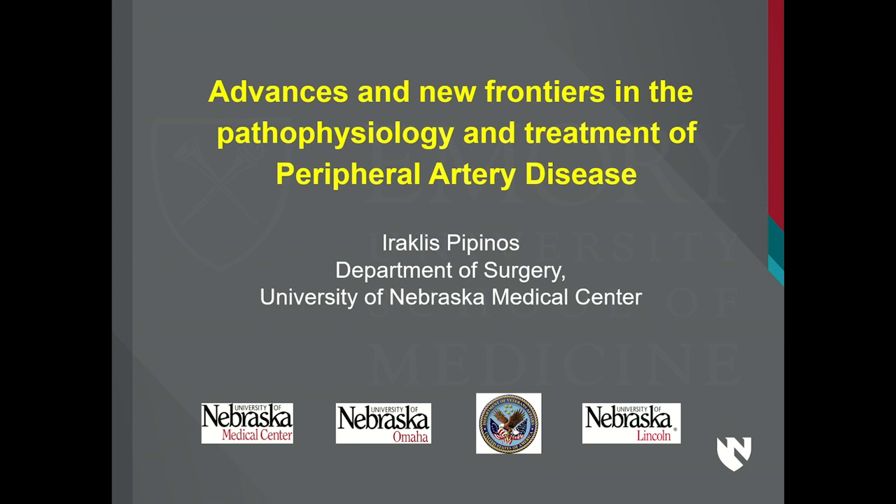In the words of Hamilton, the musical, Professor Pepinos comes to us from Greece — immigrants, they get the job done. Thank you very much, Dr. Brewster. I've known Dr. Brewster for about 12 years. He's a wonderful surgeon-scientist, and he's correct — I've been the beneficiary of some of the most wonderful mentorship from him. I am honored to now hopefully initiate a collaboration with your division, and thank you very much for inviting me to talk to you about advances and new frontiers in PAD.